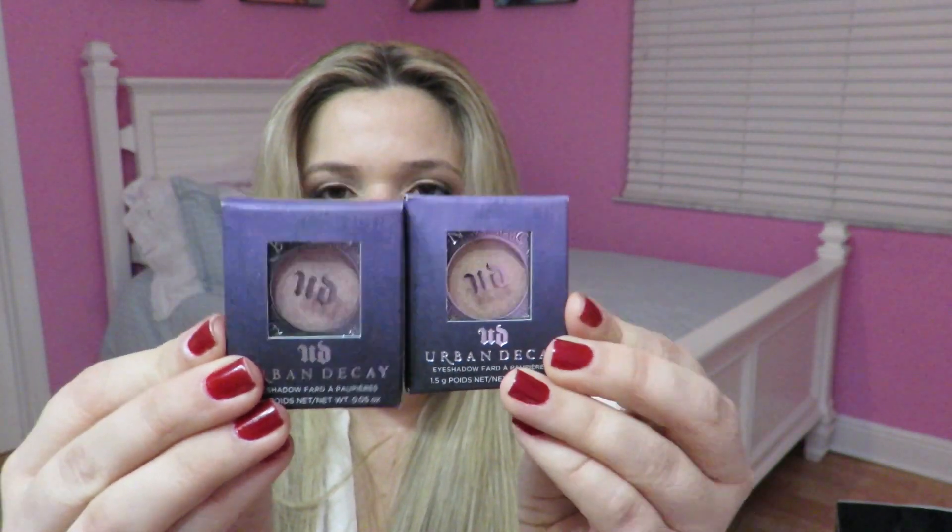I also got my two all-time favorite Urban Decay eyeshadows — Half Baked and Sin — as singles. I already had them but was hitting the pan, so I took advantage of the sale and got two more. I'm leaving these in their individual pots because they're really easy for travel. I love Urban Decay eyeshadows, especially the frosted colors for my lid.